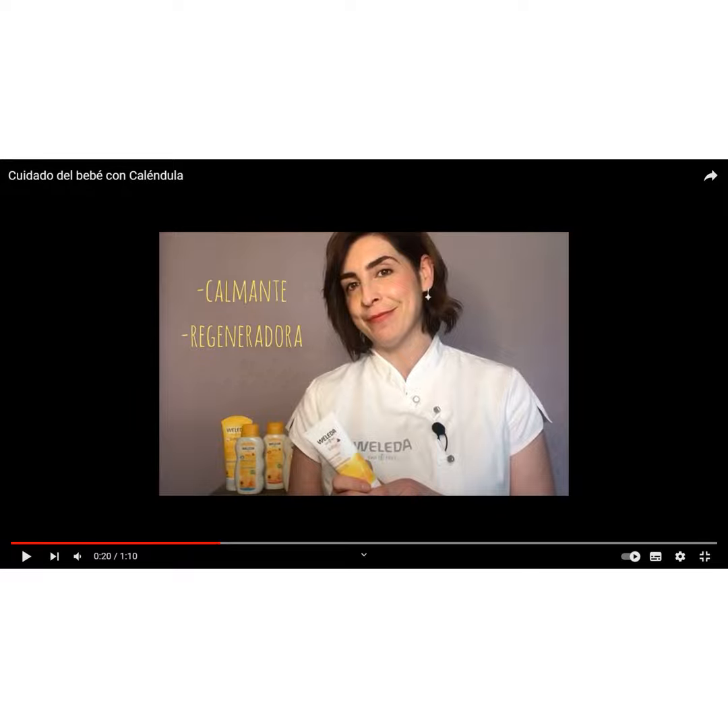Baby care with calendula. Today we bring you a video to take care of the skin of the little ones and big ones in the house in the most natural way. From We're Leader, the new multi-purpose balm joins We're Leader's calendula baby family to take care of the skin of the smallest and largest in the house in the most natural way.